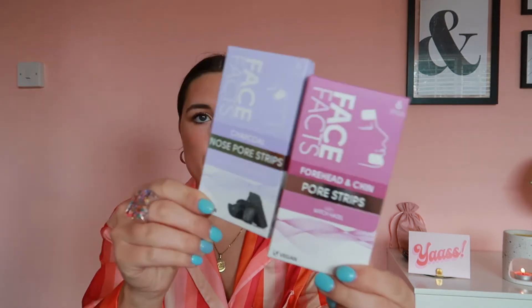The last few bits are all pamper items. I picked up some little eye patches — I used them last night, really nice and cooling, six pairs in there, enriched with collagen to help with your eyes. Then I picked up some Face Facts strips — one set is for forehead and chin, like pore strips, and they're vegan, and the other ones are charcoal nose pore strips. I always love to be stocked up with little pamper bits.